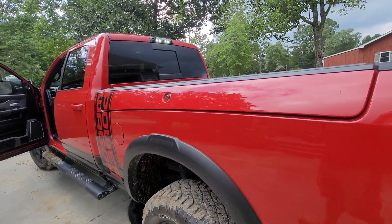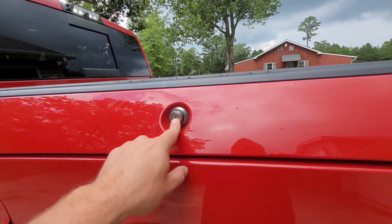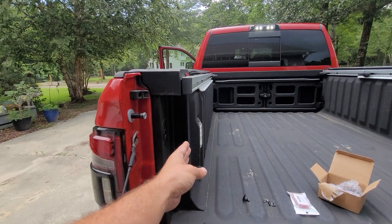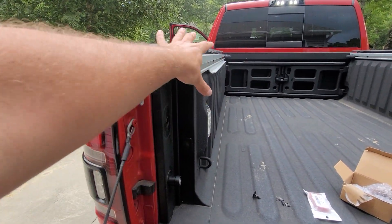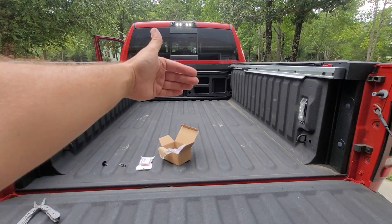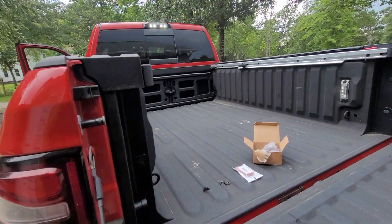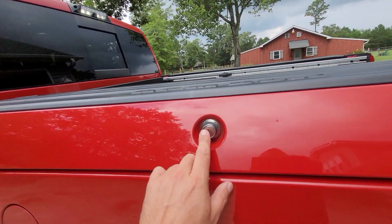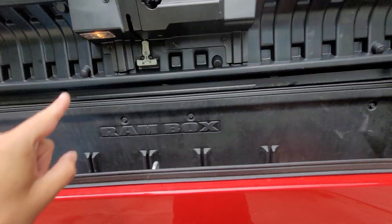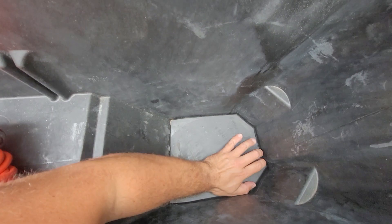People have a lot of opinions about whether they love or hate Ram Boxes — I love them. Ram Boxes are a locking box series over the bed of your truck. They take the space where the wheel well would normally come into the bed and square off that negative space. The locks are actuated by the key fob, so they lock automatically with the truck. They open up and have an enormous amount of space inside.